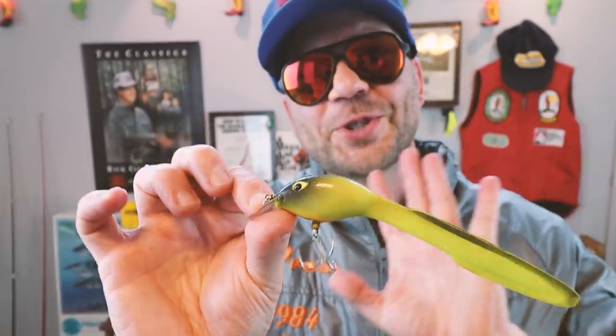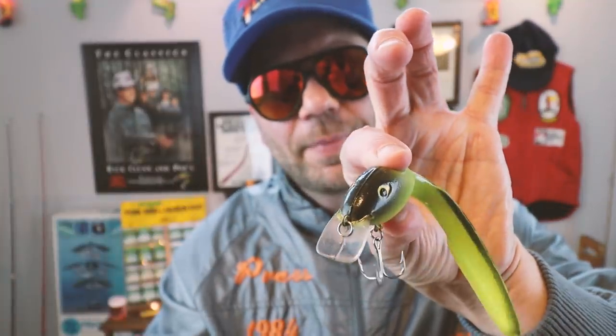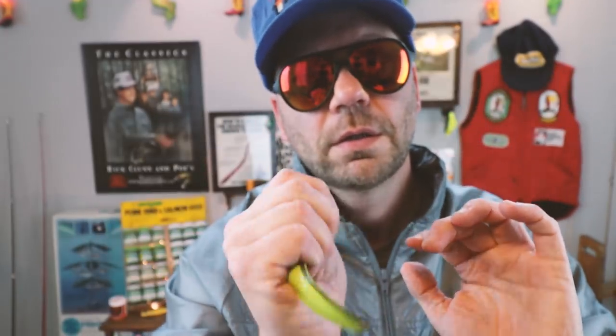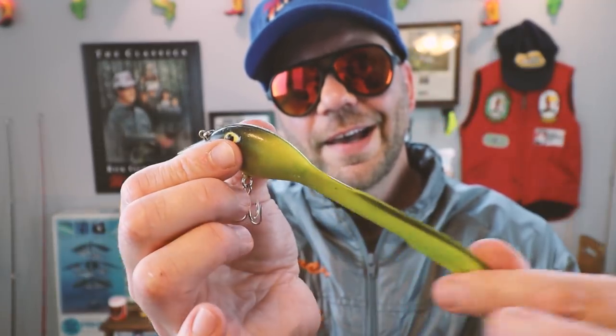One of the interesting things about this bait is it doesn't necessarily fish the way you'd think. Unlike most crankbaits, it sinks. From a structure standpoint, it's really quite unique — it does have a crankbait-style lip that dives to about six feet, it's got a soft head, no rattle, and it comes with a single treble hook.